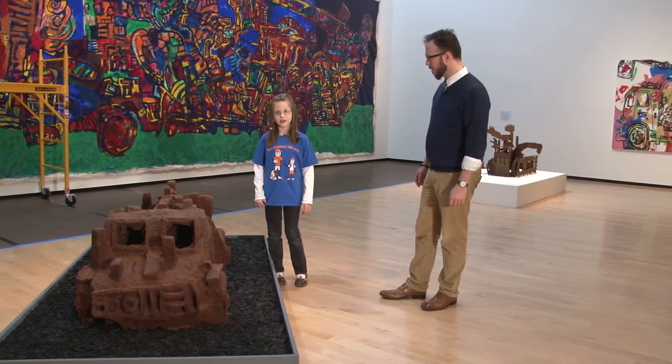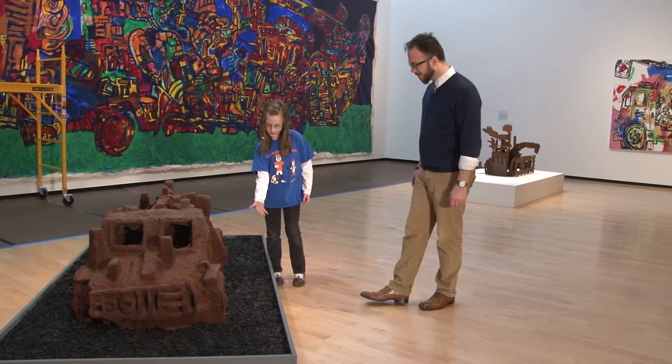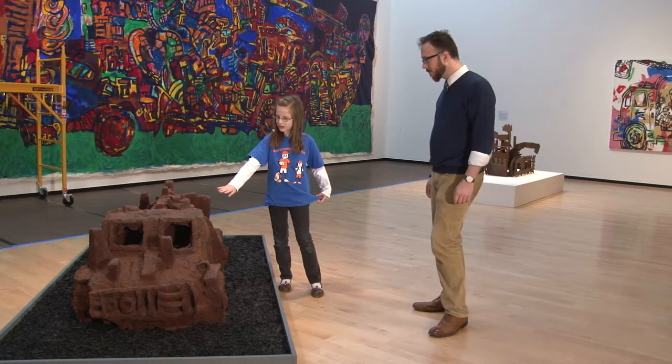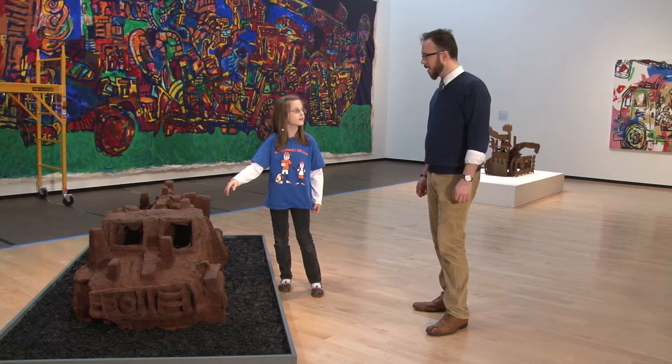And this little ground part right here is made of old tires. It is, yeah. Tell me more about it. What else can you tell me about this truck? So it's cast iron.